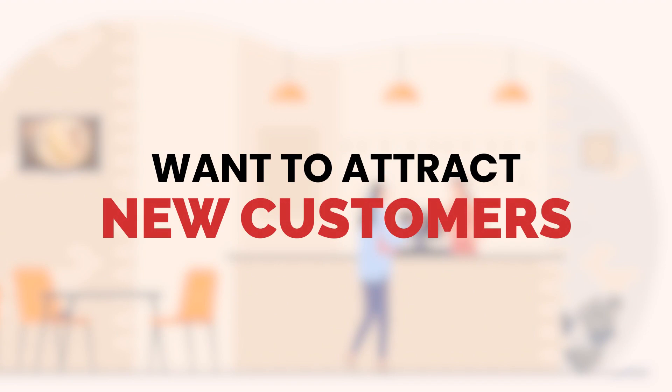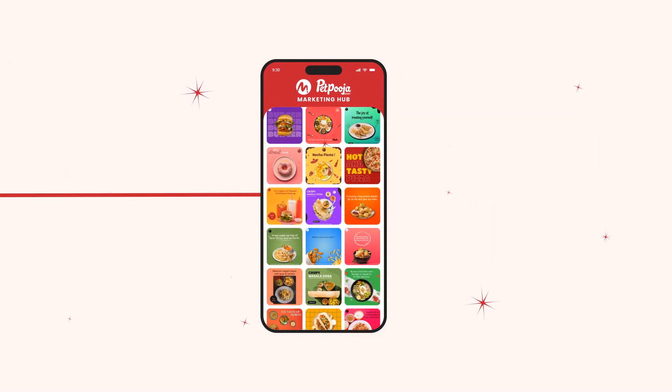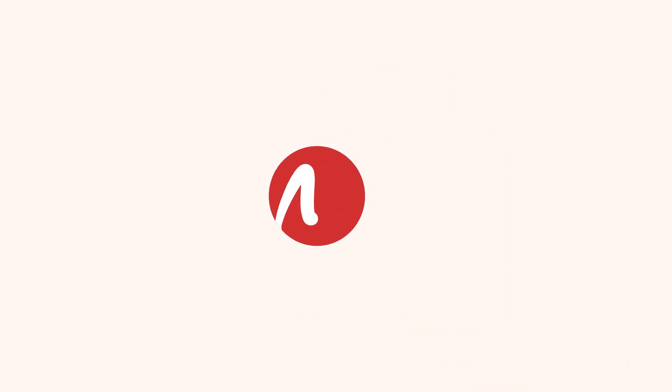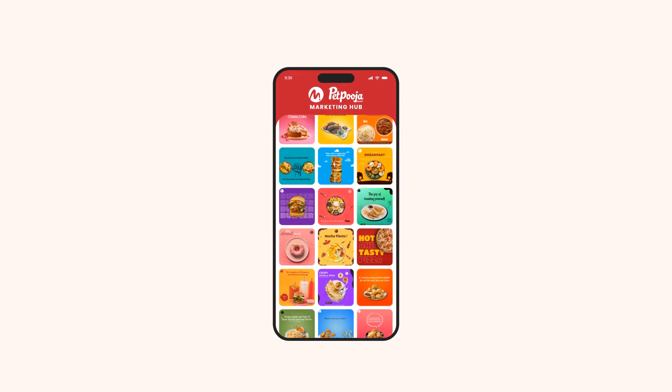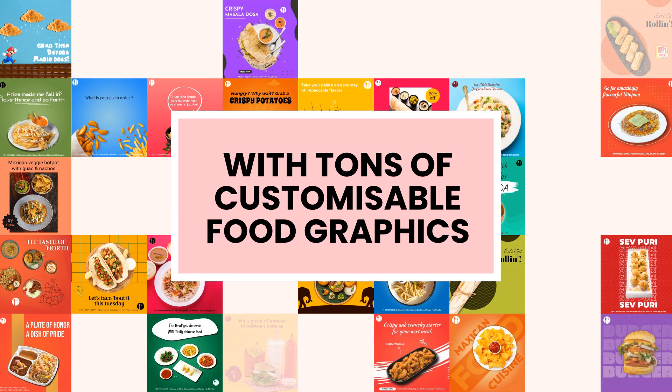Want to attract new customers and boost your restaurant sales? Then we have got something special for you! Introducing Peth Pooja Marketing Hub — a simple app to promote your food business online with tons of customizable food graphics and content options.